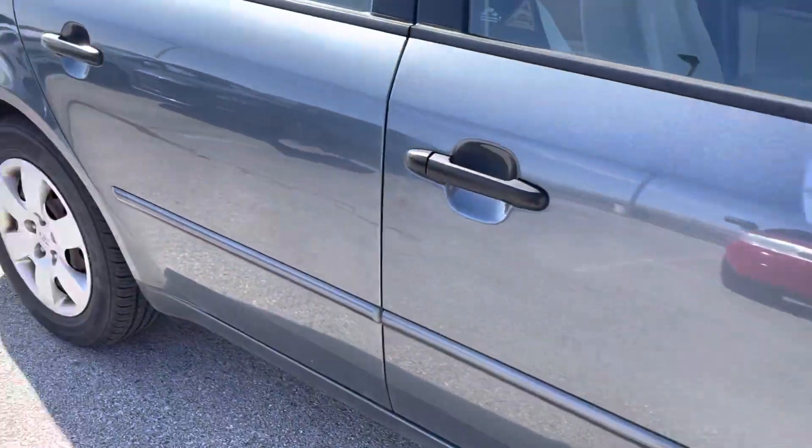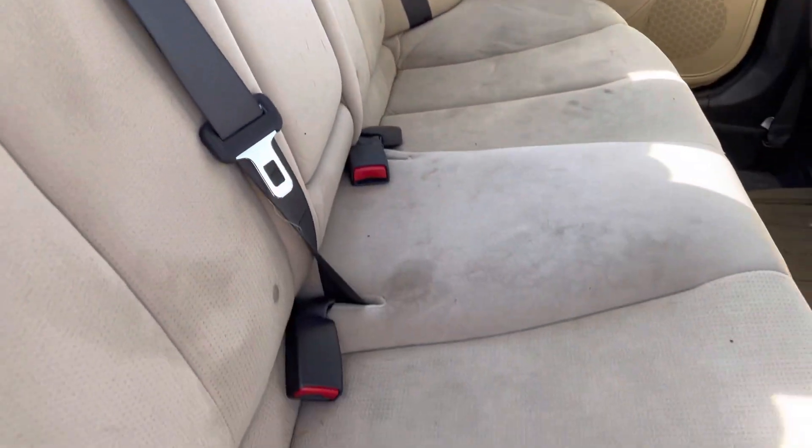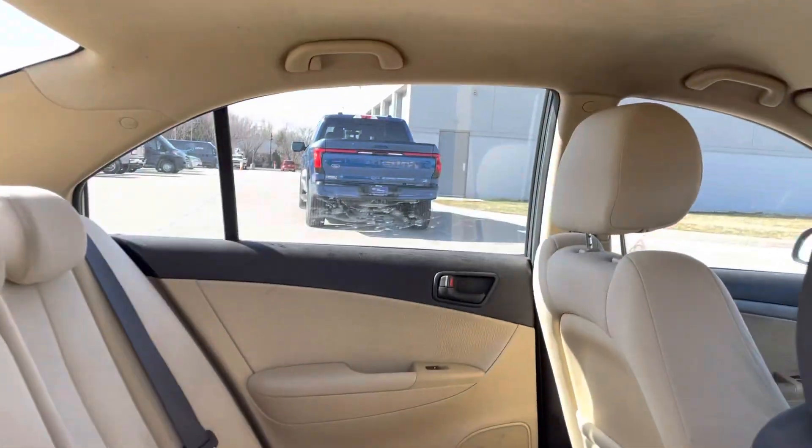Again, 139,000 miles. Let's see, some stains here and there. Again, we haven't cleaned it, so some of that will probably come out. No real tears in the fabric or anything like that though.